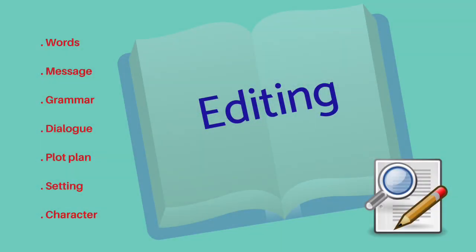Once I've looked at the content and the structure of my writing and I'm happy with those, that's when I send my work to an editor or to an agent. And here's a list you can use of some of the key areas that might help you edit your work.